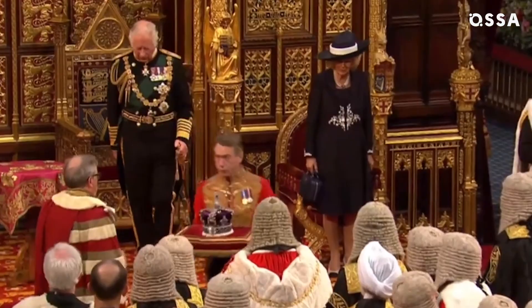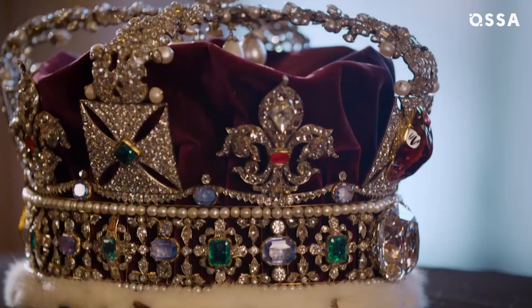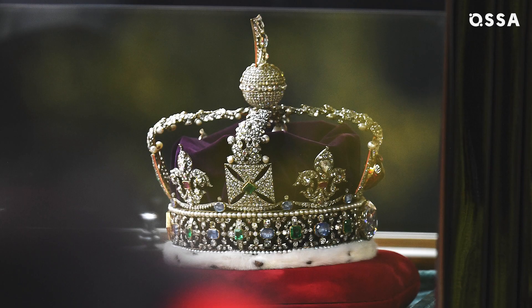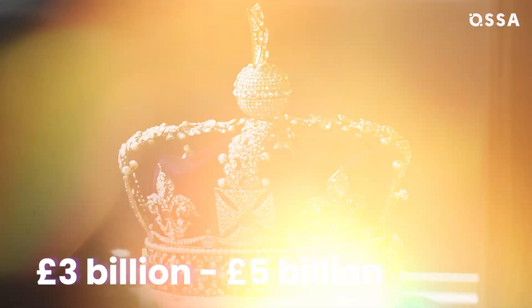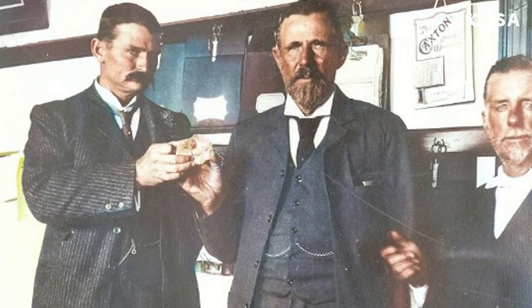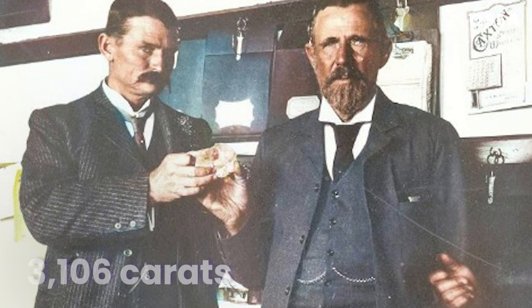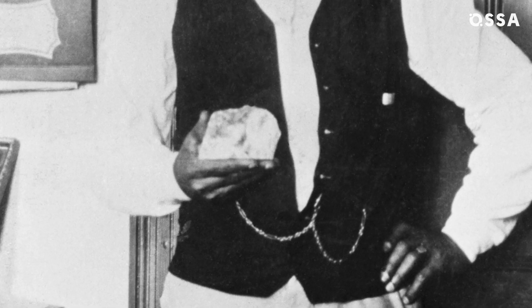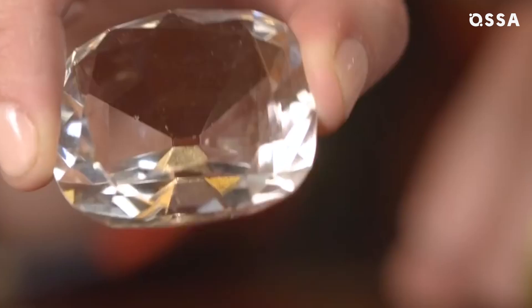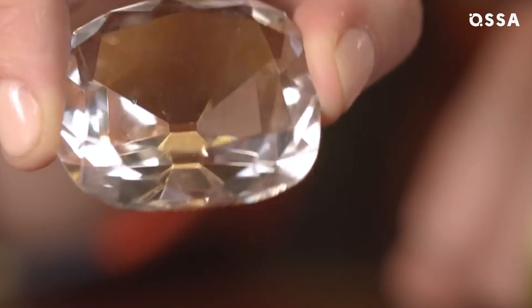Although the Imperial State Crown was created less than 100 years ago, it is set with over 3,000 precious stones from various periods. Some jewellery experts have estimated it to be worth between £3 billion and £5 billion. The Cullinan diamond, the crown's most impressive ornament, is a big reason why the price is so extraordinary — it is part of the largest diamond ever found, weighing a staggering 3,106 carats, or over 600 grams.